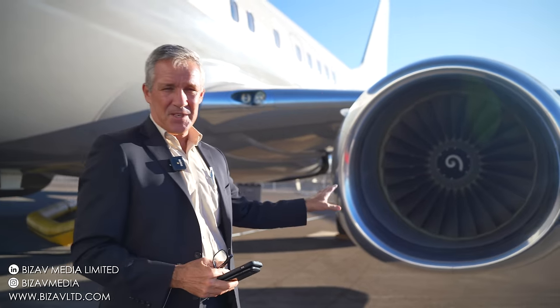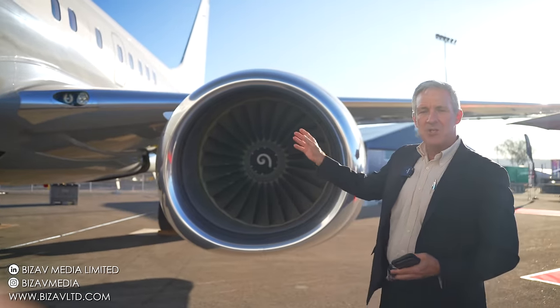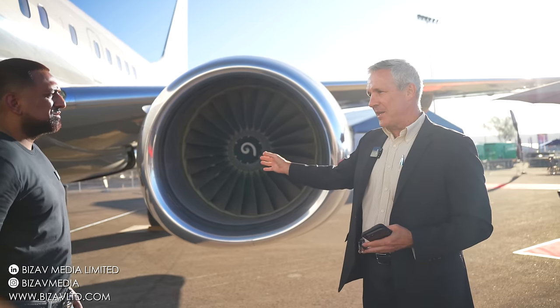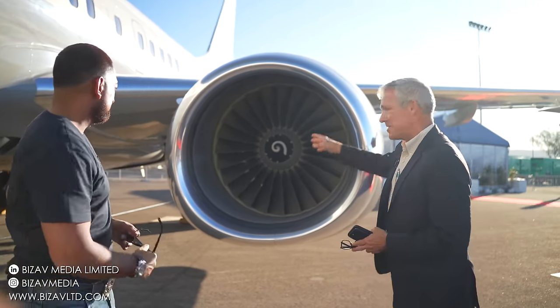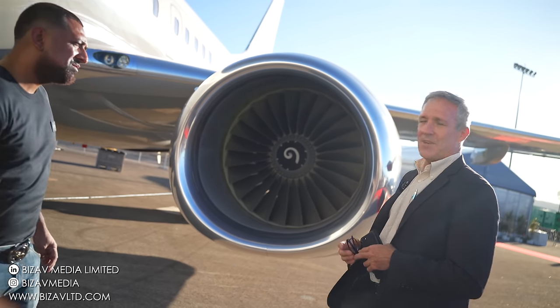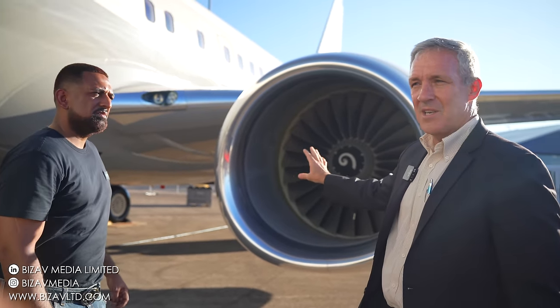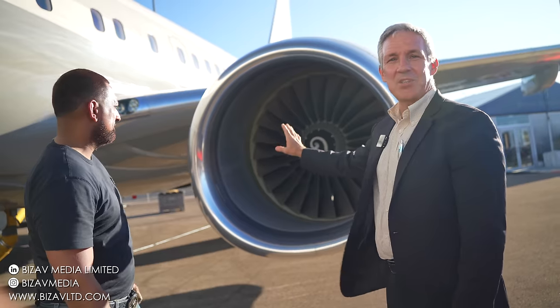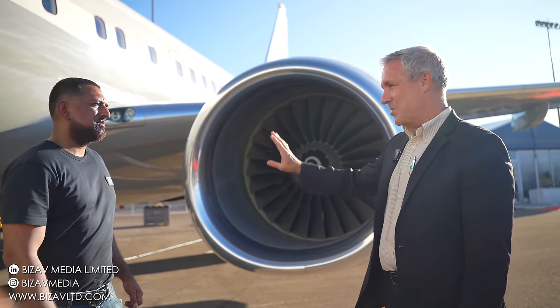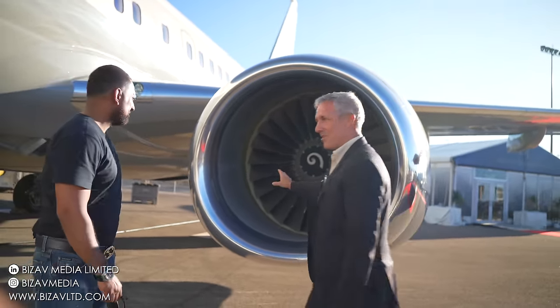These are the CFM56 engines on our 737 NG platform, which we stopped making for BBJ about three years ago. Now we're making all Max, but it's a similar type of configuration and the airplanes are very robust. The engines are built to fly upwards of 4,000 hours a year — they'll never come off the airplane and they're the most reliable ones in the business jet industry. It's a really nice feature of our BBJ.